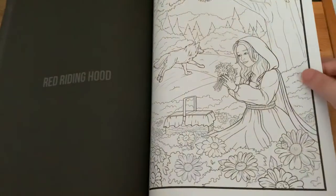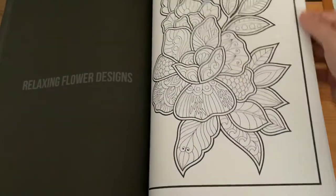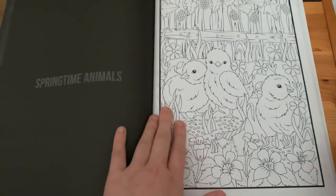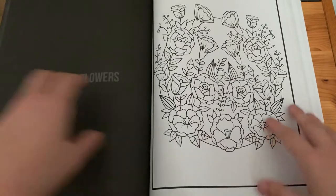'Red Riding Hood', 'Relaxing Flower Designs', 'Secret Jungle', 'Springtime', and 'Springtime Animals', then 'Springtime Flowers'.